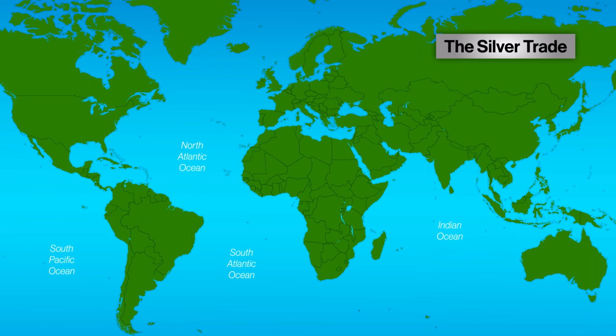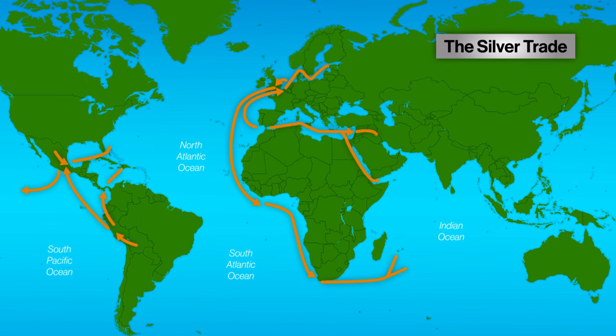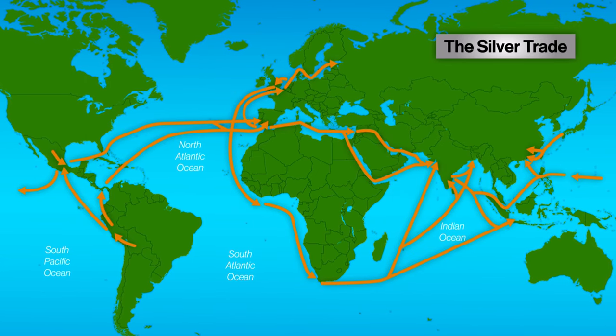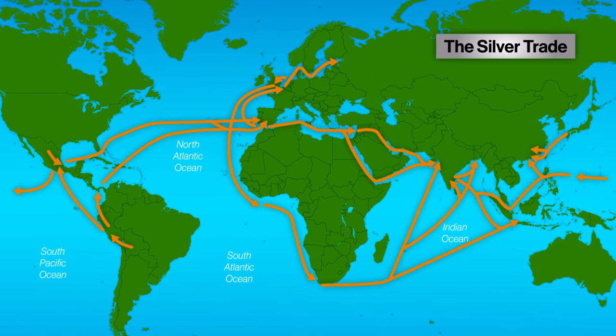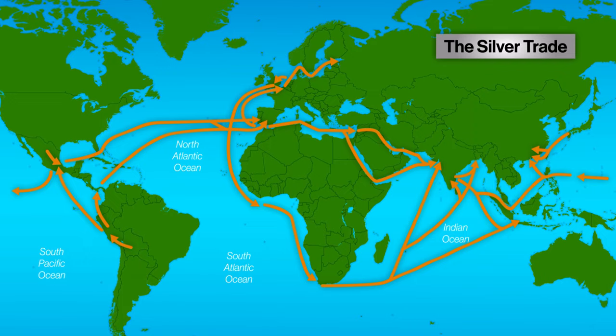The silver trade was a vast trading network that reached from Spain to South America, and then on to Asia — really, all over the world. And surprisingly, it was kickstarted by a simple change in economic policy in China.